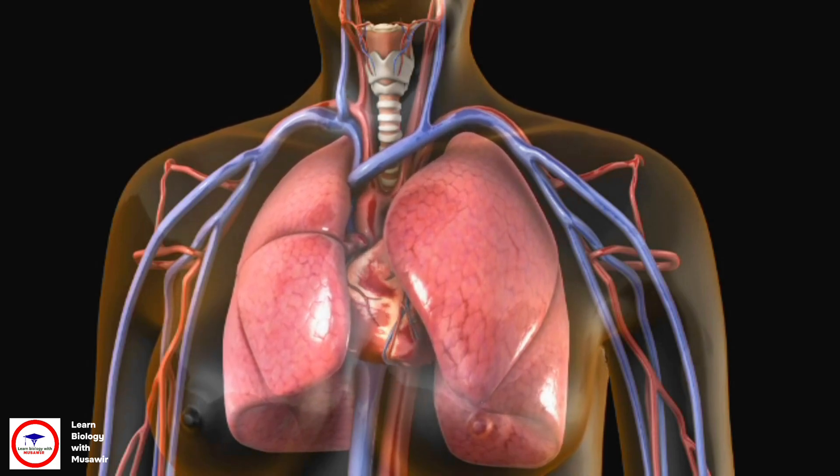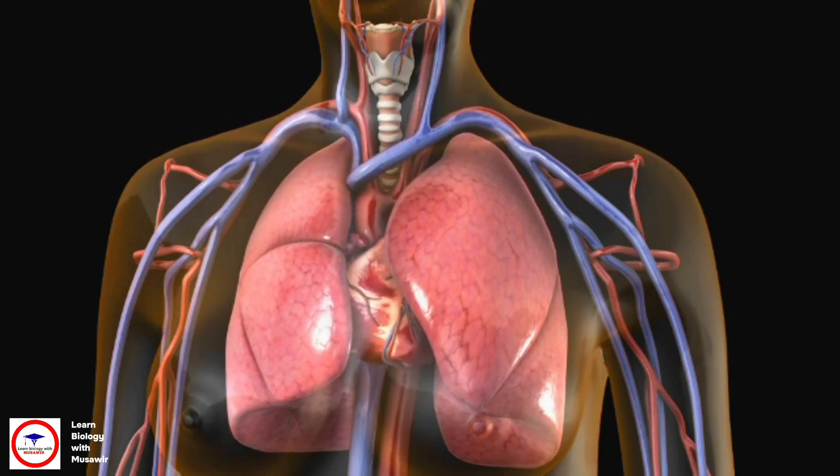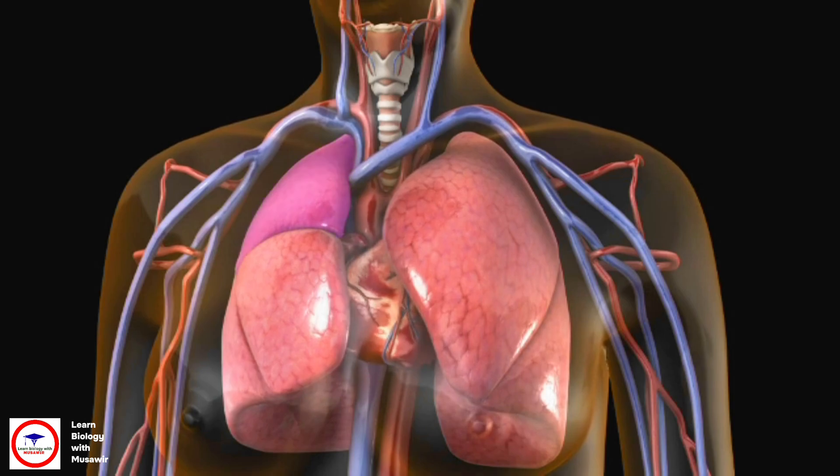Each lung is made up of sections called lobes. The left lung has two lobes and the right lung has three.